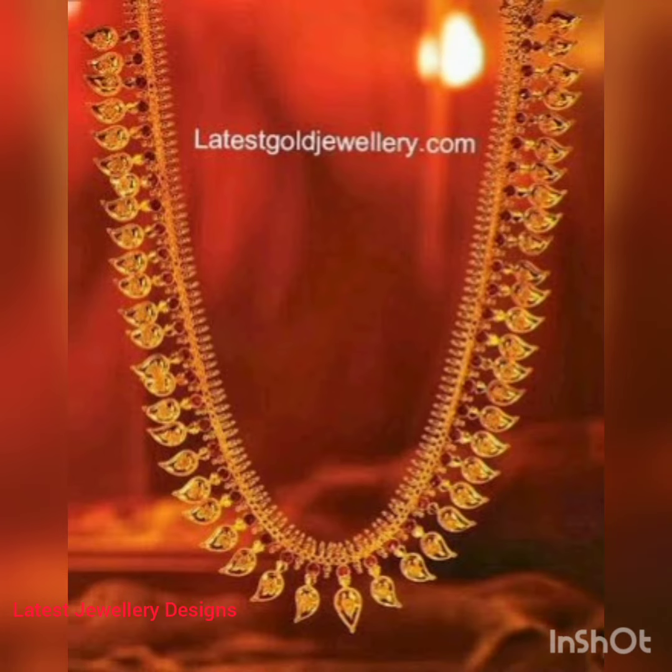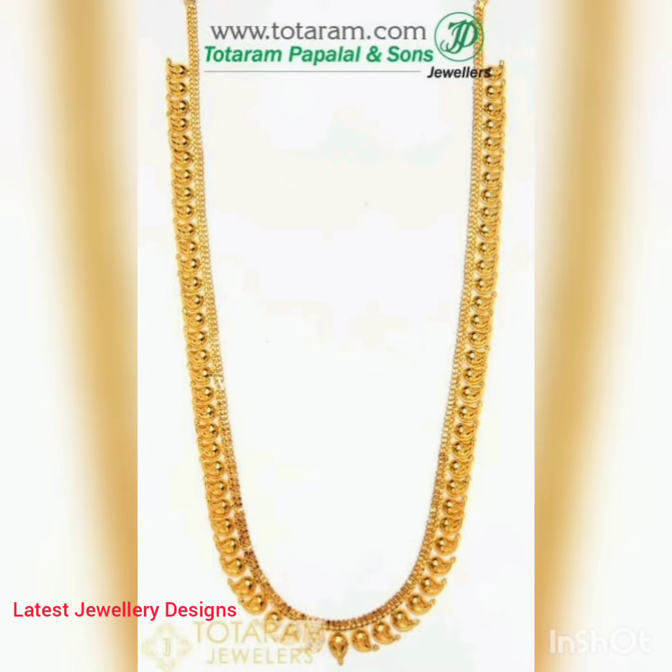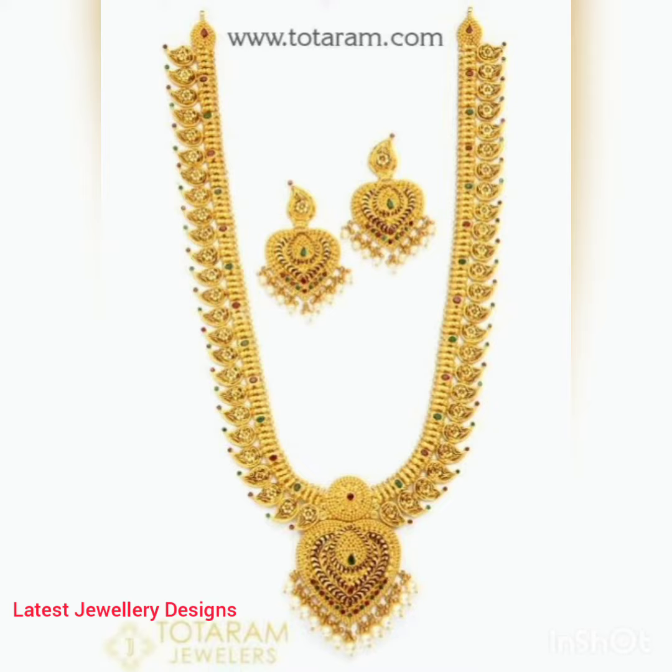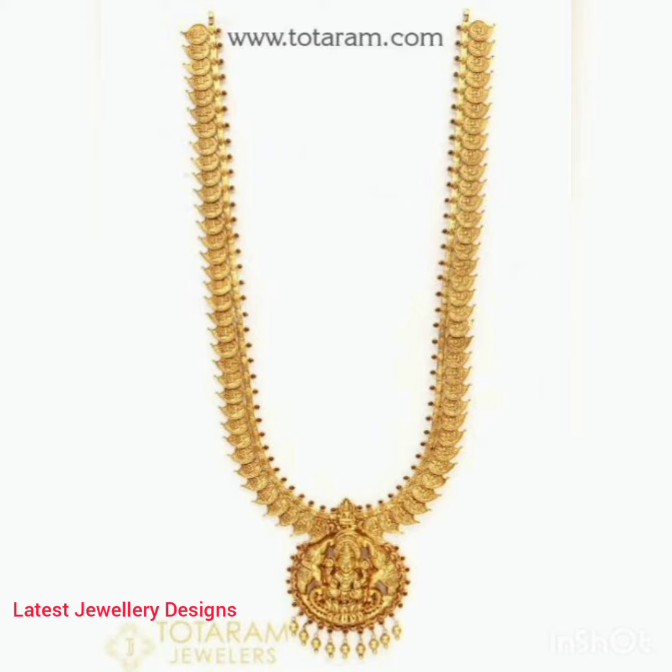It is said that the mango is a wish-fulfilling fruit that plays an integral role in many Hindu myths and legends. That's why mango motifs are widely used in Indian designs. Mango mala necklaces are also a favorite bridal jewelry, especially in South India, where they are also known as Manavikai Adigai.